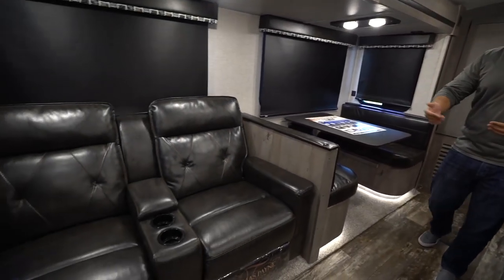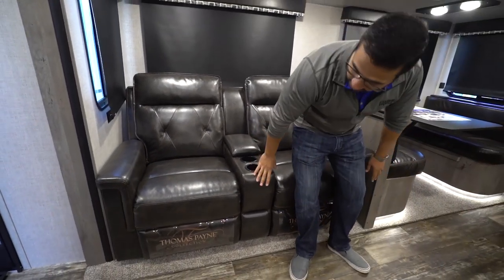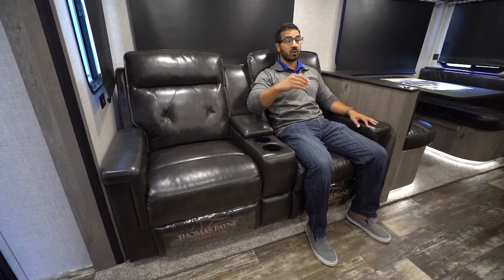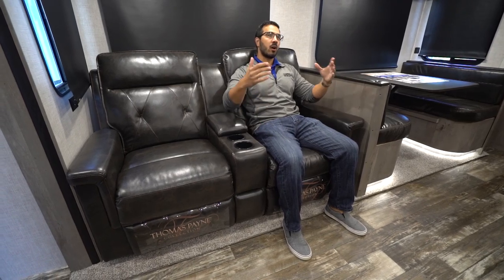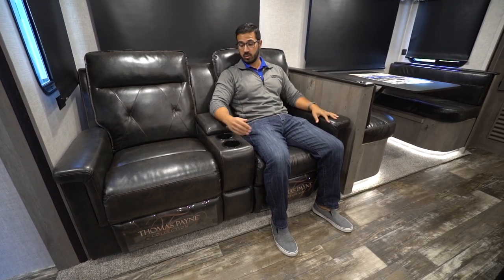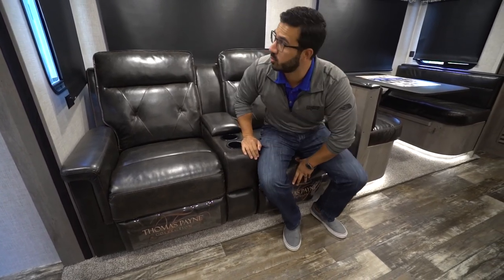Let's start right over here on the campsite slide. One of the things you'll notice right away is the Thomas Payne Collection dual recliners, and this is straight across from the TV. That TV is on an elevator — I'll show you that in a little bit. But this is fantastic; it lets you kick back and relax. It's harder to get this set up in a bunkhouse where you have theater seats straight across from a TV, so I love they were able to do it here.